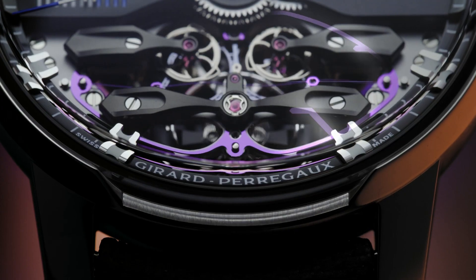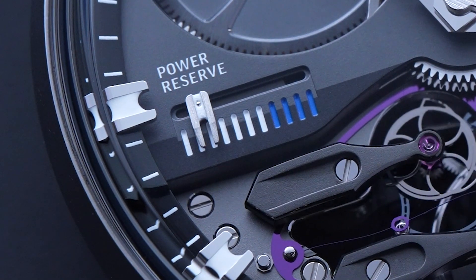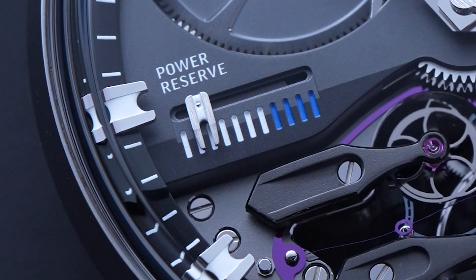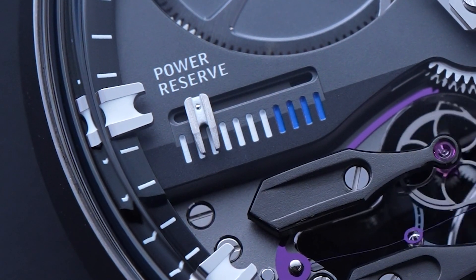The movement shrank — we lost three millimeters. It's now a 45mm watch, extremely readable. On the previous version there was no central hand, and now we have that. Plus seven days of power reserve — in a constant escapement, as far as I know, that's probably the highest power reserve available, with two massive barrels.